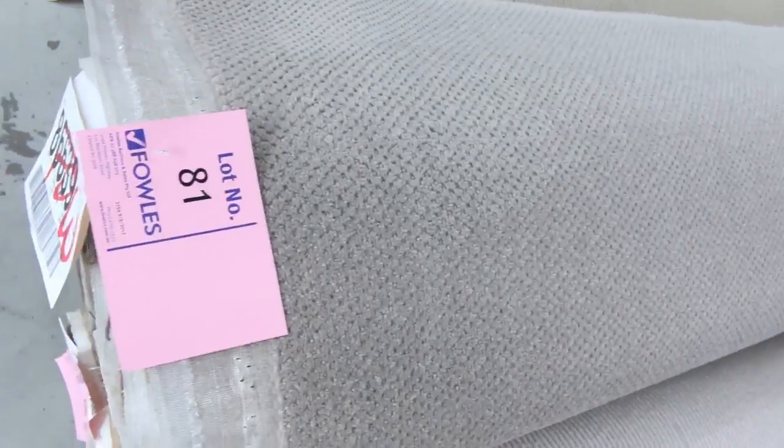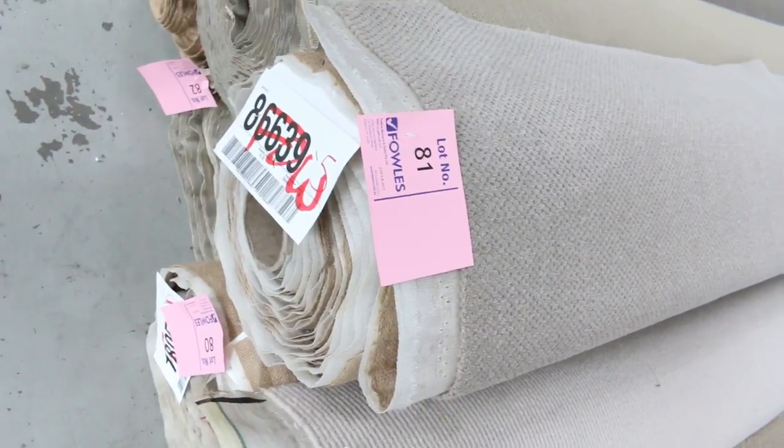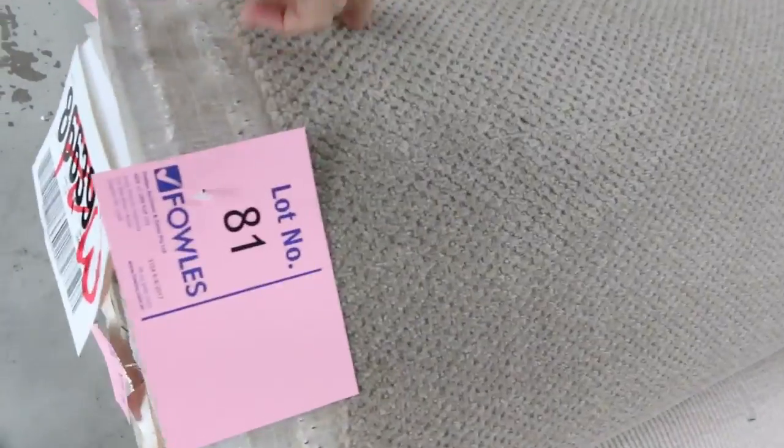All these loop piles generally sell for around about $25 a broadloom meter. Some nice patterned stuff there — a couple of rolls of that one too. Lot numbers 8 and one worth having a look at; that's going to give you a good quantity there, over 20 meters. That's a wool actually, and I reckon around about $30 to $40 through here.